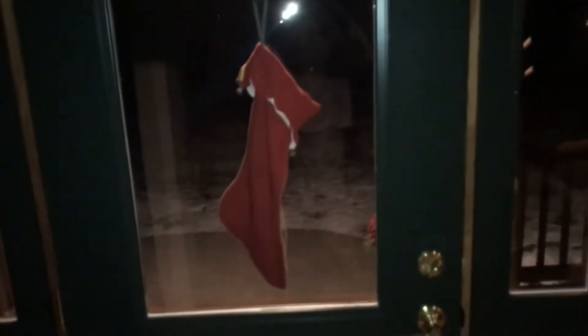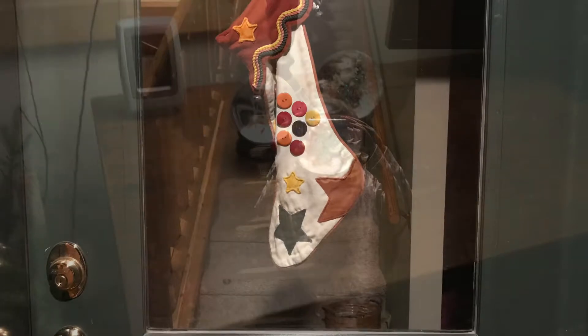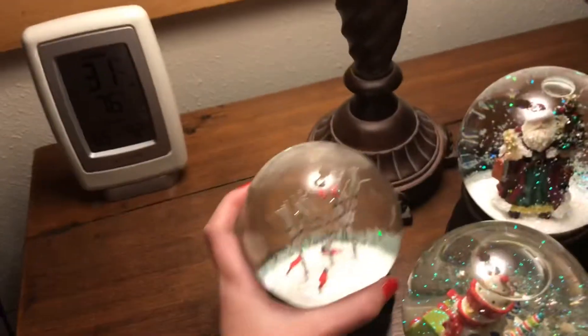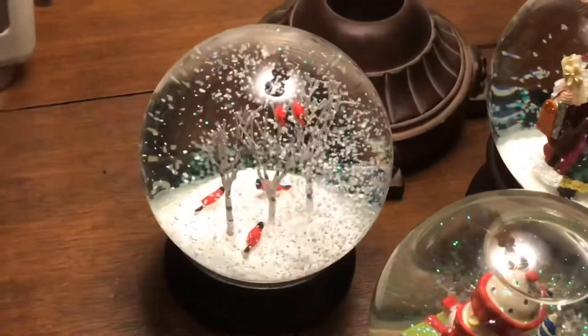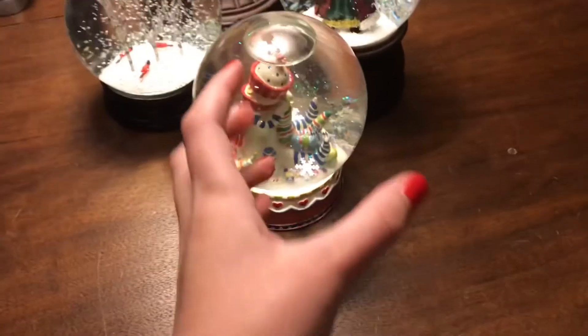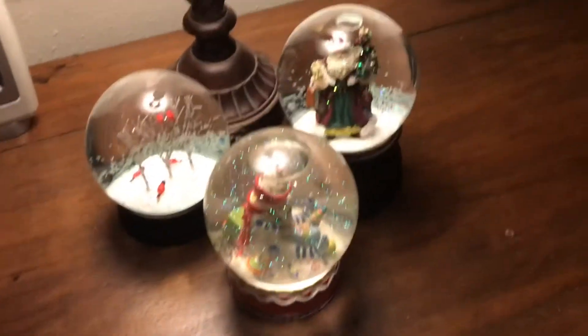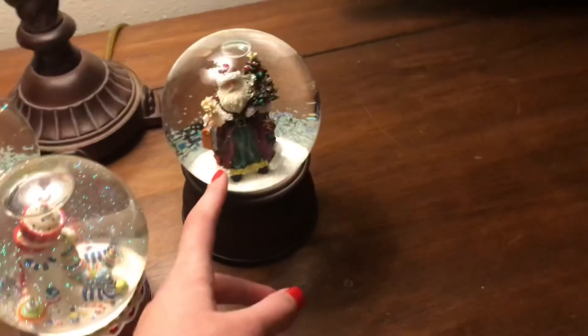That's the only thing in my room, but we also have a stocking hanging on the door for all our neighbors to see. In the living room we have these beautiful snow globes. This one's mine that I got for Christmas last year. This one's my mom's that she got before I was born. And then this one plays music and this is also my mom's.